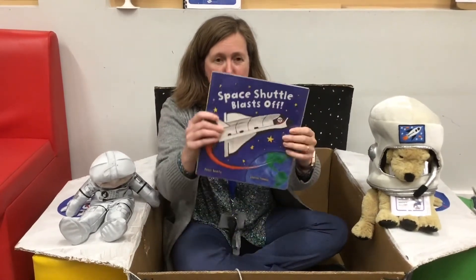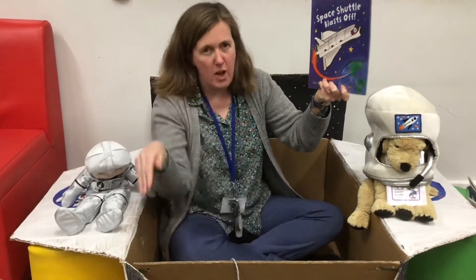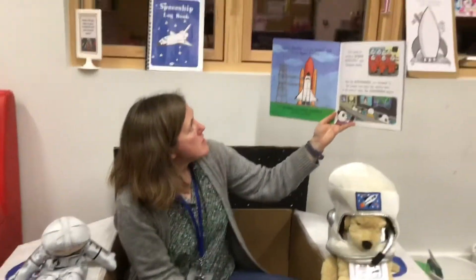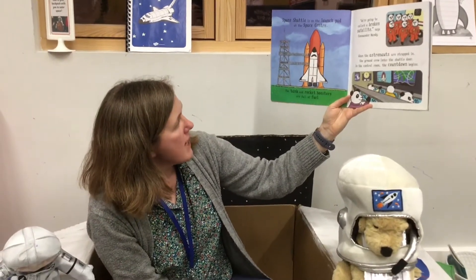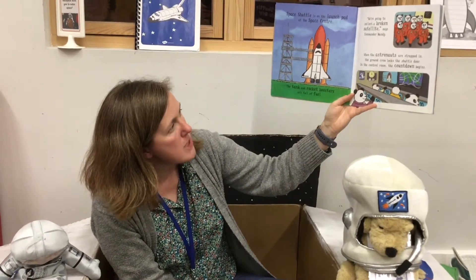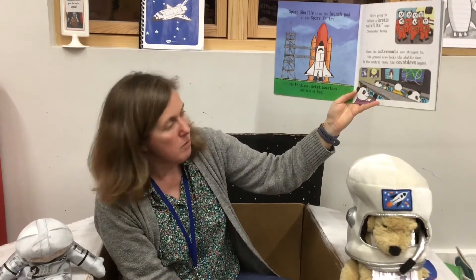Our story today is called Space Shuttle Blasts Off and we're in our Space Shuttle here in Kingfisher Space Station. Space Shuttle is on the launch pad at the Space Centre. The tank and rocket boosters are full of fuel. We're going to collect a broken satellite, says Commander Mandy. When the astronauts are strapped in, the ground crew locks the shuttle door. In the control room, the countdown begins.